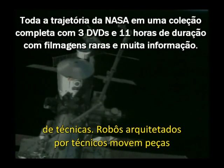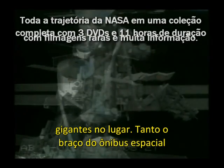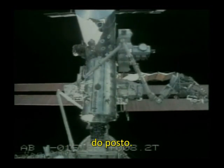Robots built by Canada move the giant station pieces into place. Both the shuttle robot arm and the station's Canadarm 2 have proven to be invaluable in the assembly of the station.